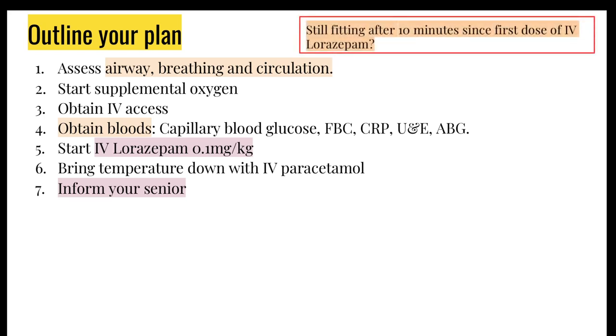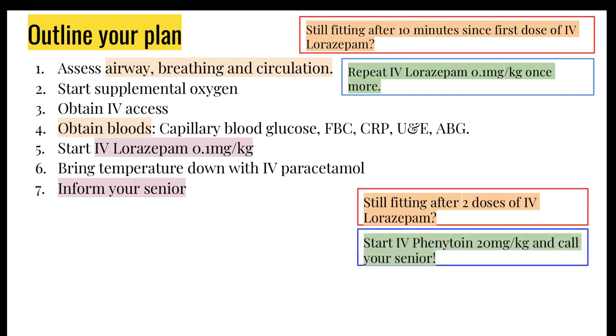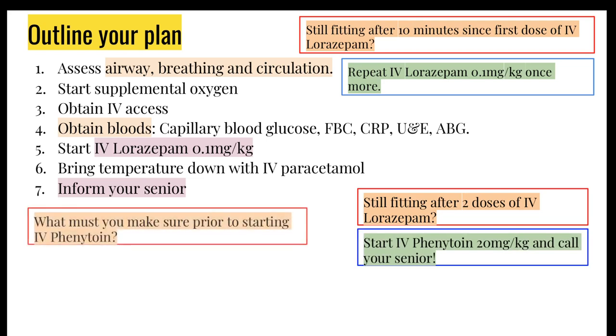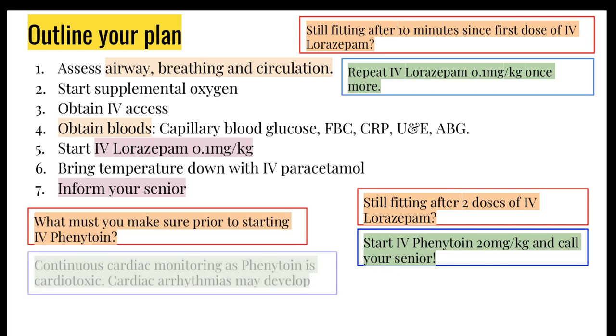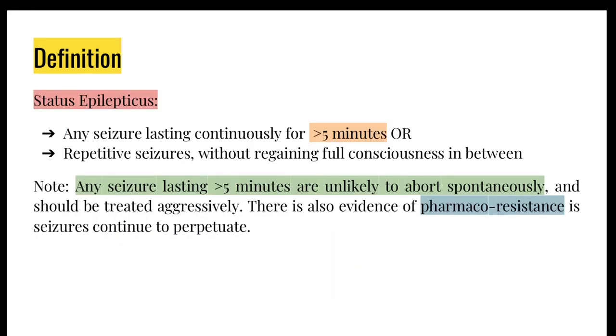Some further pointers: if the child is still fitting 10 minutes after the first dose of IV lorazepam, you would repeat it once. If the child is still fitting after 2 doses, this is when you would want to start IV phenytoin. Just remember, phenytoin is a very dirty drug — when starting IV phenytoin, start continuous cardiac monitoring because it's quite cardiotoxic. The last thing you want is to give them a cardiac arrhythmia on top of their seizure.